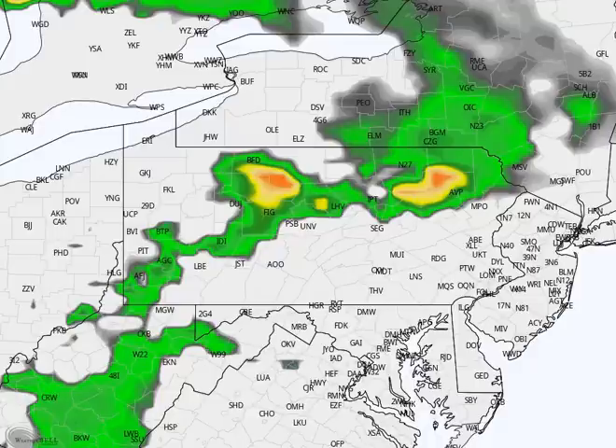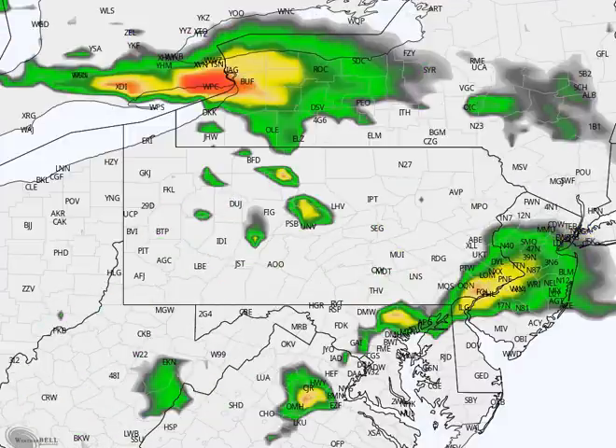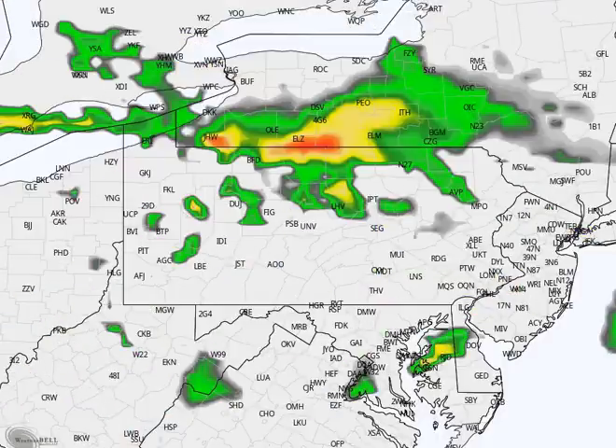Looking at the NAM high-resolution future simulated radar at 2 p.m. on Tuesday, you can see some storms starting to fire in the afternoon that will work their way south. Tuesday I don't see being a severe weather day, because we don't have a lot of instability to work with. There will be thunderstorms moving through in some areas, but this is just a quick line-type deal that'll come through during the afternoon and early evening.